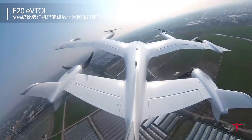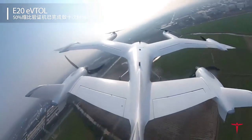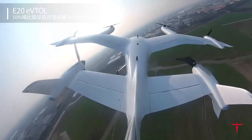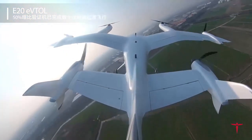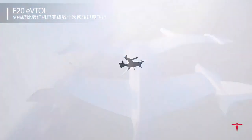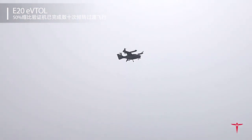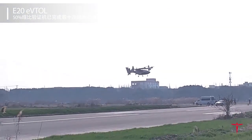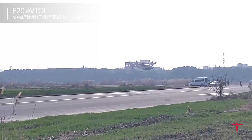The company said the demonstrator serves as a flight test platform, allowing its engineering team to collect data to validate the aircraft's design and configuration. Being the first passenger-carrying E-VTOL company in China with a vectored thrust configuration, the 50% subscale demonstrator is by far one of the largest E-VTOL demonstrators currently flown in China.